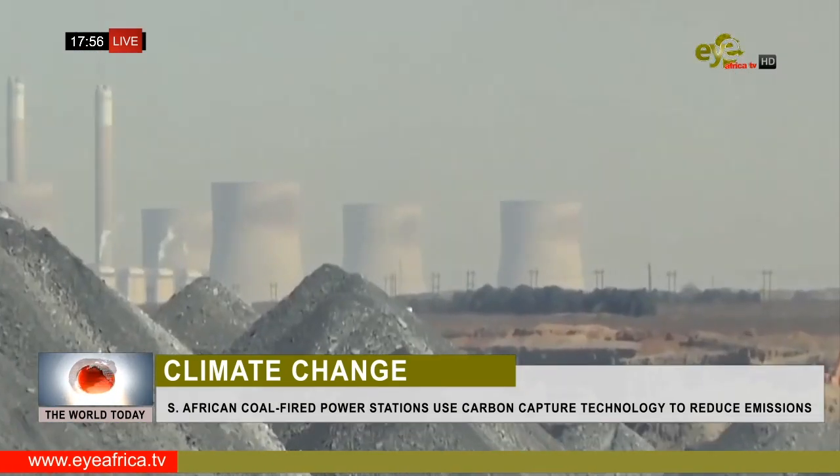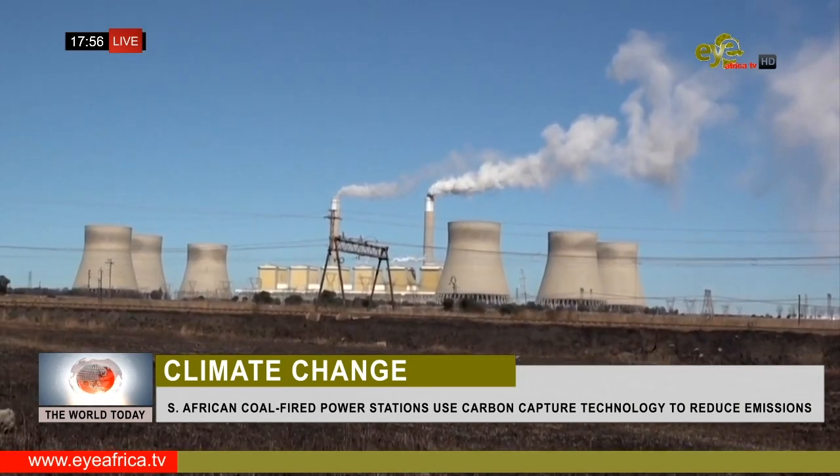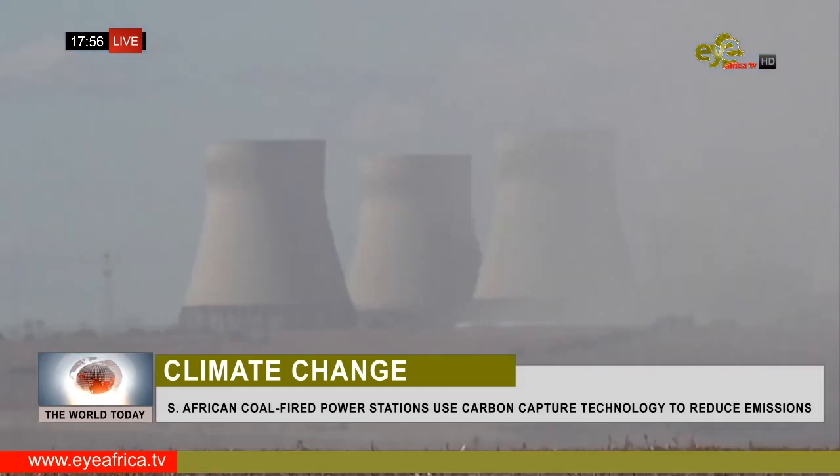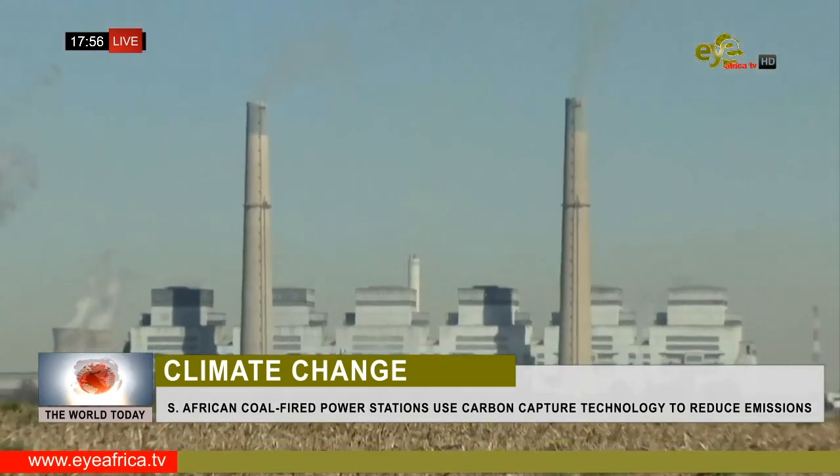The aim is to roll out the technology to South Africa's 15 coal-fired power stations. The aging fleet generates the bulk of the country's electricity but is also responsible for 40% of greenhouse gas emissions.